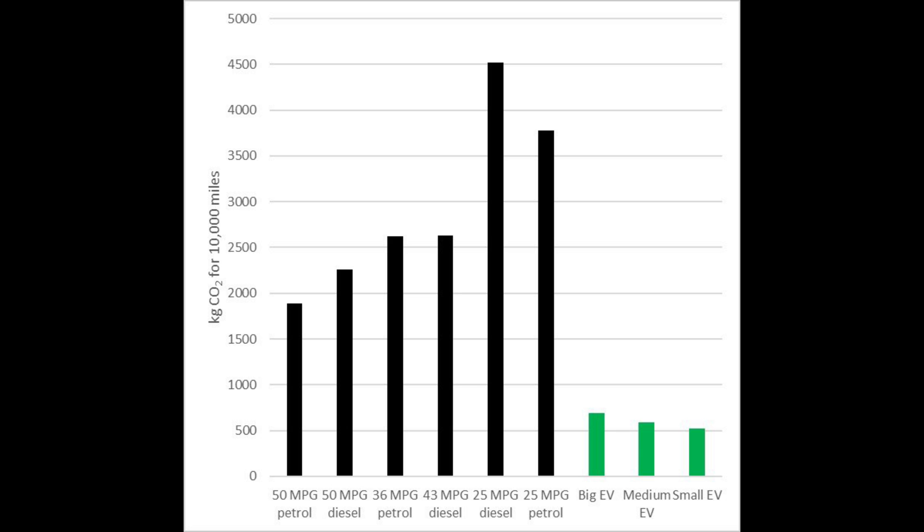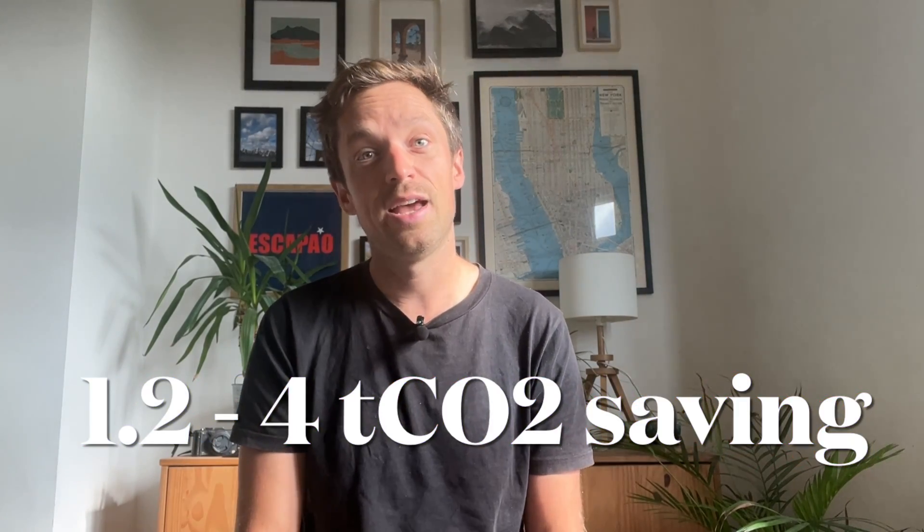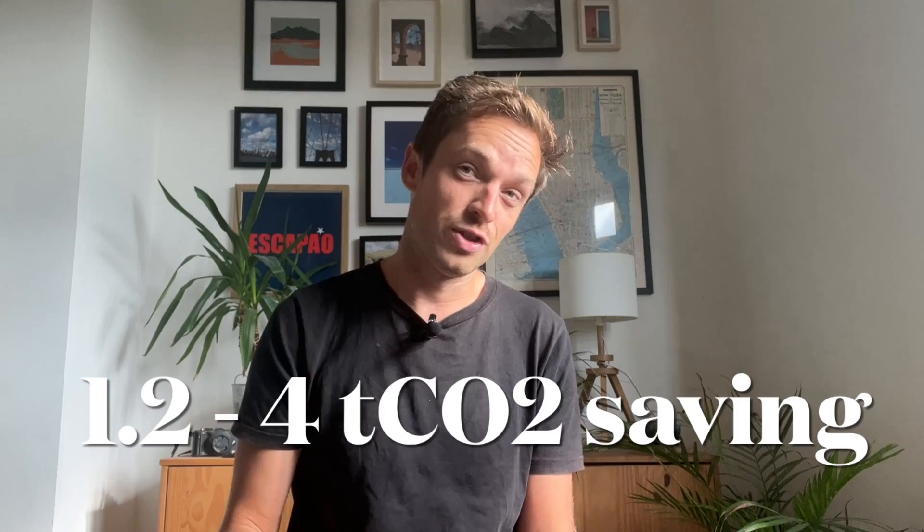So significantly less than those fossil vehicles we looked at earlier — we can say that replacing your fossil car that you drive 10,000 miles per year with an EV could give you an emission saving of at least 1.2 tons per year and up to 4 tons of CO2 per year, which is amazing.